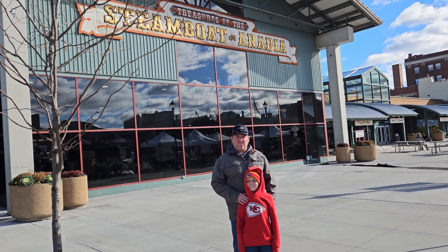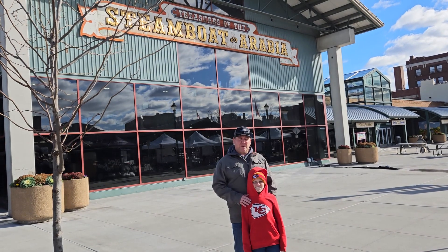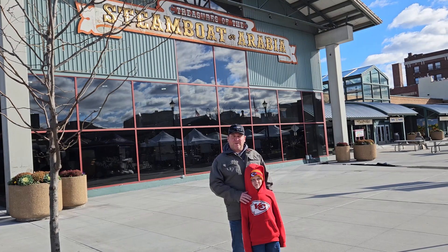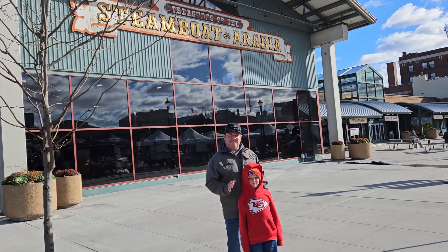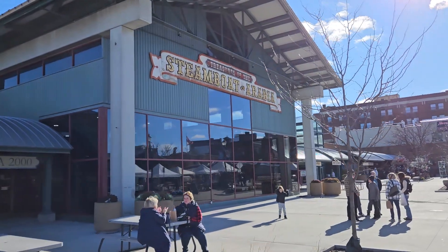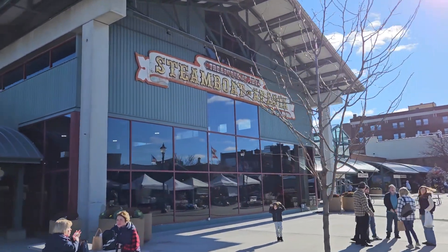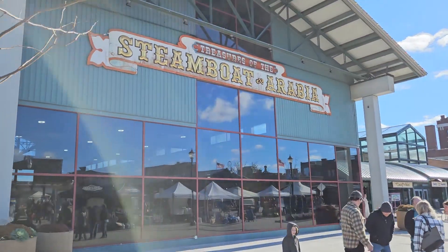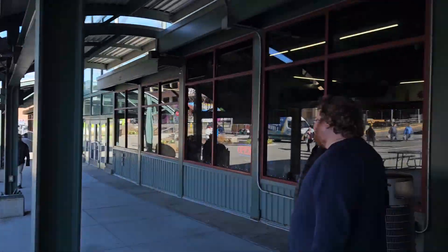I had taken a trip all the way from Birmingham, Alabama to Kansas City, Missouri to see the Buffalo Bills take on the Kansas City Chiefs, and while we were there we thought we'd take in the Arabia Steamboat Museum. I first saw the documentary on the Arabia on YouTube about two years ago and thought if I'm ever in the area it'd be a fantastic outing — and I will tell you it did not disappoint.